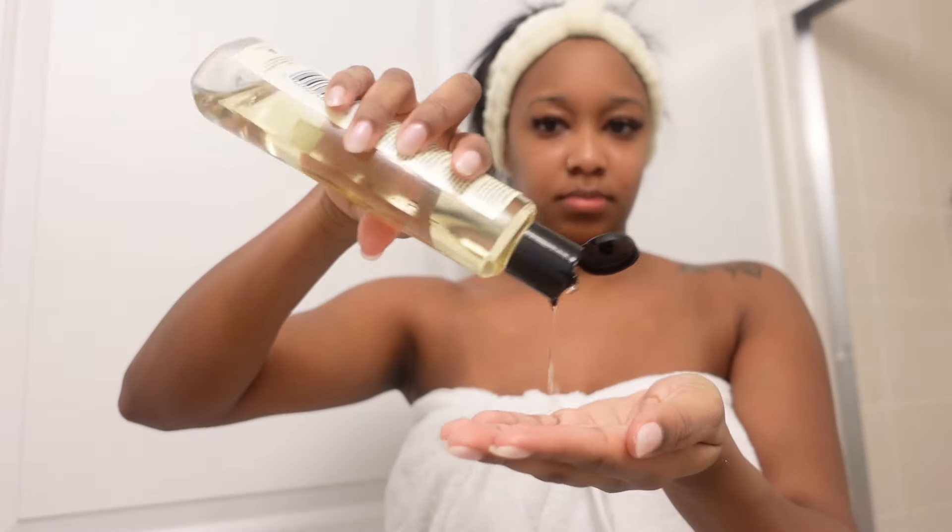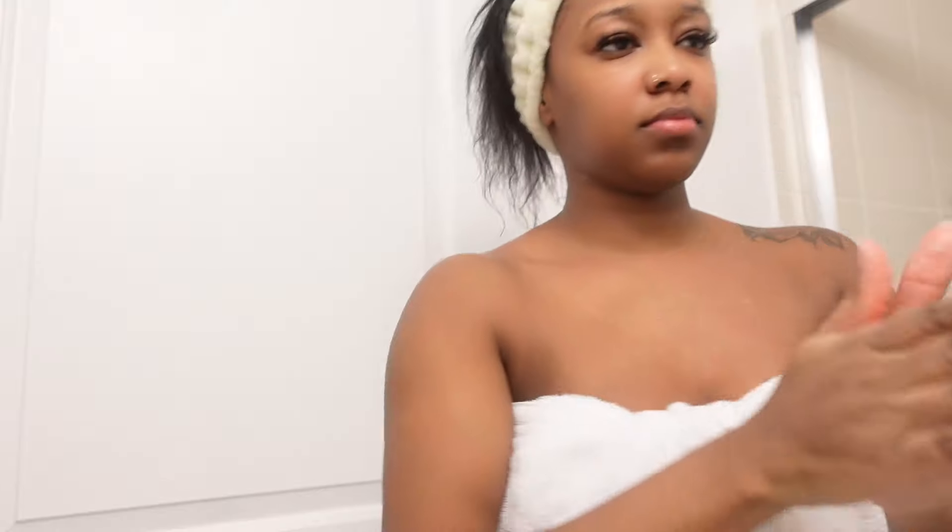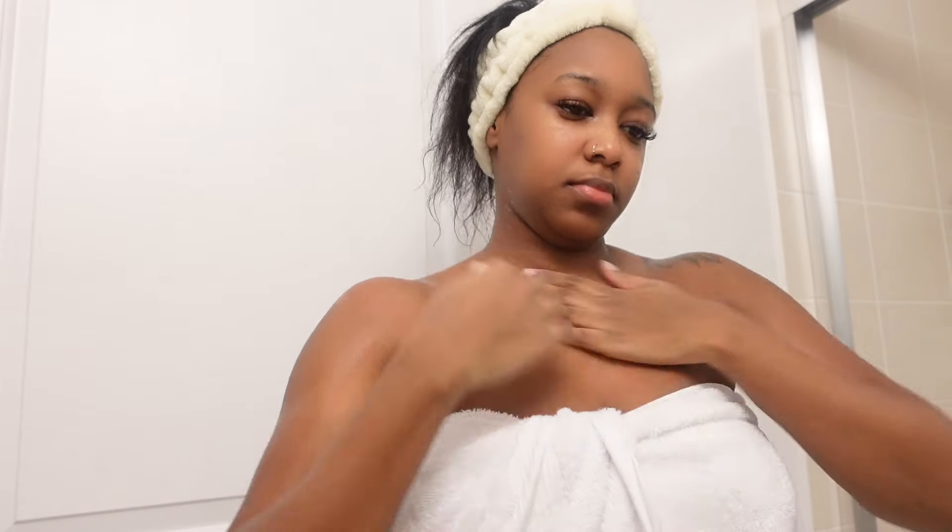Now that we're out of the shower, I'm going in with my Neutrogena Body Oil. I absolutely love this oil. Remember, this isn't something that is very oily, so for it to lock in the moisture make sure you are applying it to damp skin as soon as you get out of the shower — obviously not soaking, dripping wet, just damp skin.